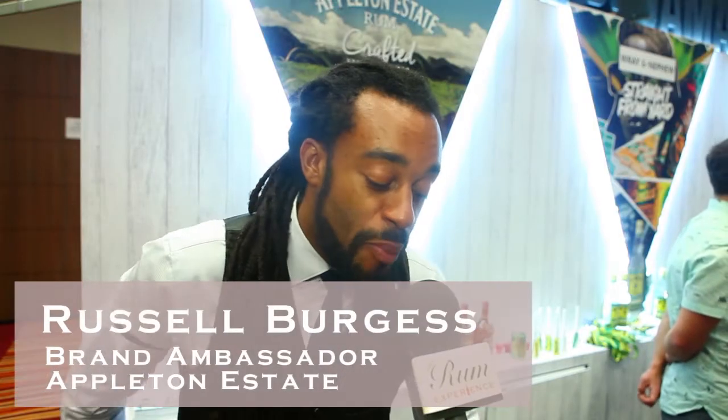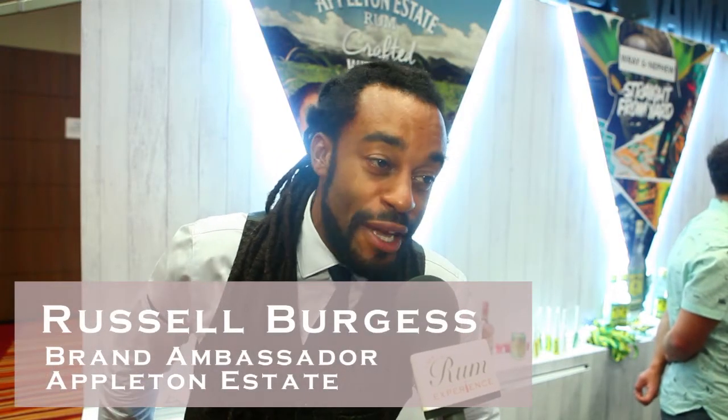My name is Russell Burgess. I am the brand ambassador for Appleton Estate Rums, Wray & Nephew Rum, and Cocoa Canoe Rum.